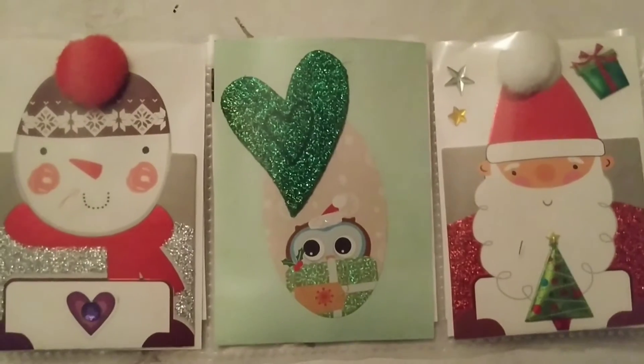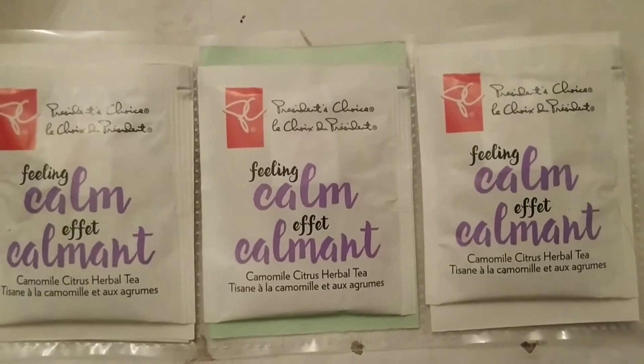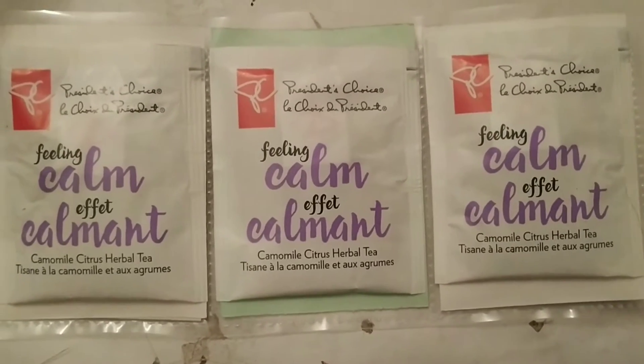So this is the set finished. This is the back and I think it will fit into the Christmas card I have for her.